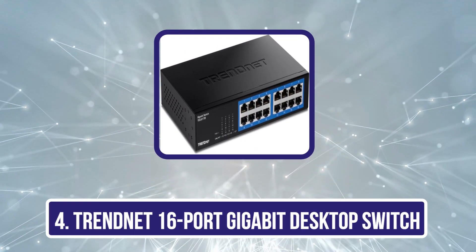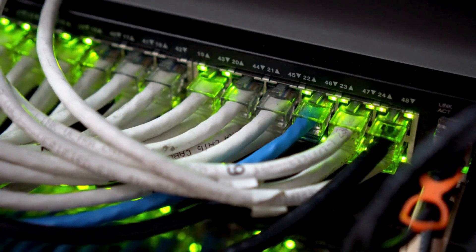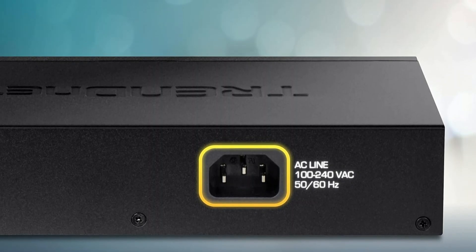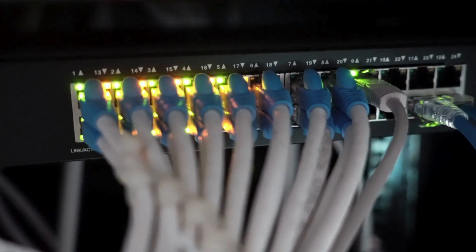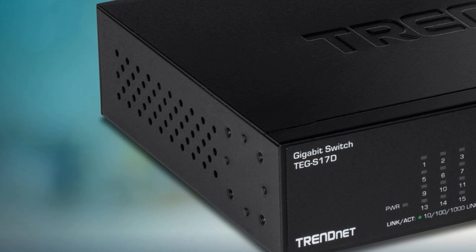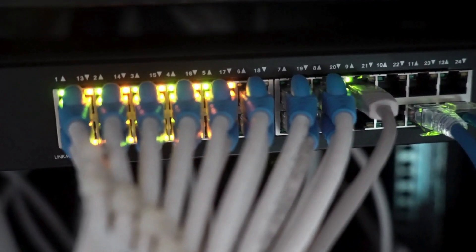Number 4 is the TRENDnet 16-port gigabit desktop switch, TGS-17D. With 16 gigabit RJ45 ports and a total switching capacity of 32 Gbps, it offers impressive speed and efficiency. Its fanless design guarantees silent operation, while the sturdy metal enclosure assures durability. Plug-and-play functionality makes installation a breeze, and built-in diagnostic LEDs assist with troubleshooting. It is compliant with NDAA and TAA regulations, making it suitable for government use. Users rave about improved network speed after upgrading, and with rack-mount brackets included, it's easy to set up in various environments. TRENDnet also backs it with lifetime manufacturer protection.